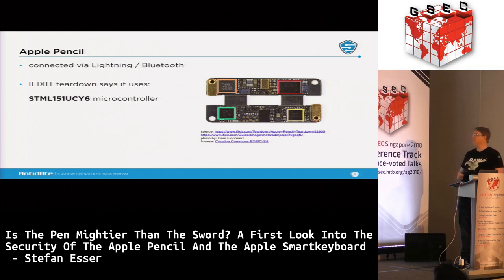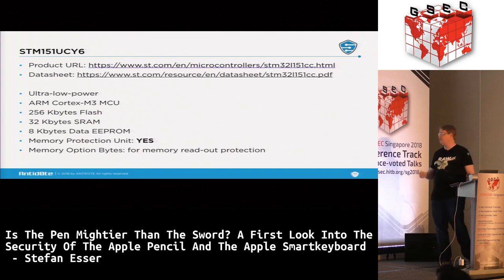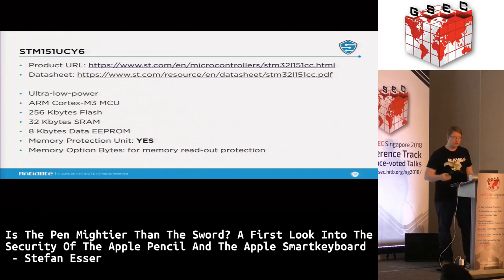The Apple Pencil was also torn down by iFixit, who discovered an STM L151 UCY6 microcontroller — a slightly different chip. From the data sheet, it's ultra-low power, also Cortex-M3, with 256 kilobytes of flash, 32 kilobytes of SRAM, 8 kilobytes of data EEPROM. Notably, it has an MPU so it can use memory protection features like non-writable memory. It also has memory option bytes so the flash can be configured to make certain areas unreadable.